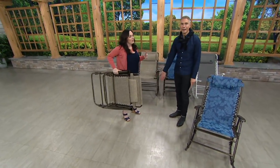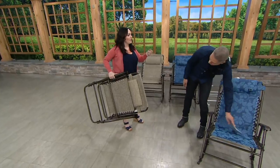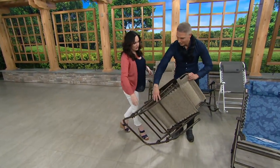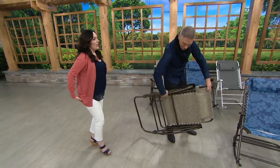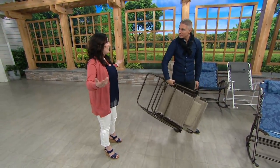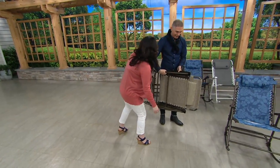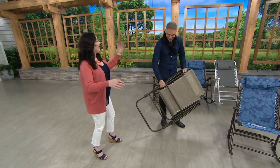Now you're taking this with you camping, RVing, tailgating, all of those awesome spring and summer concerts. I just want to see how heavy it is. This is so lightweight — maybe it's the 15 pound, two-and-a-half month old baby boy I'm carrying around, but that is so light.